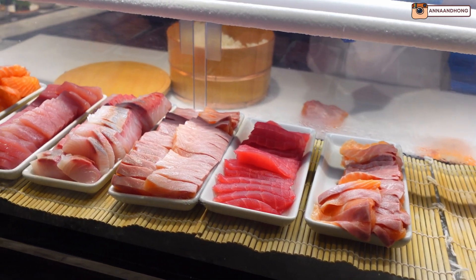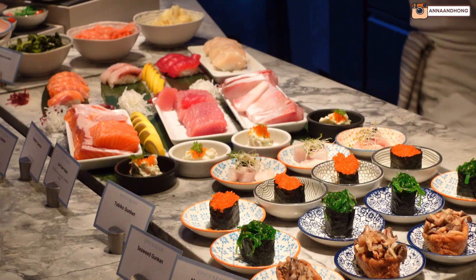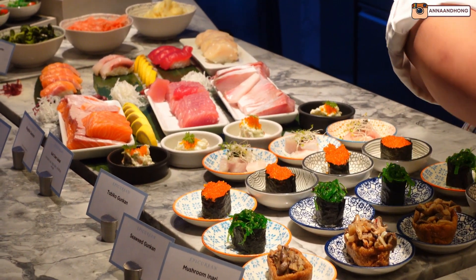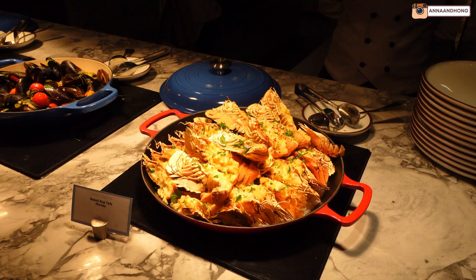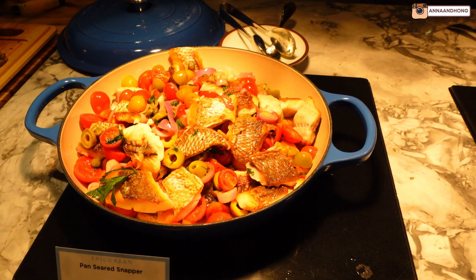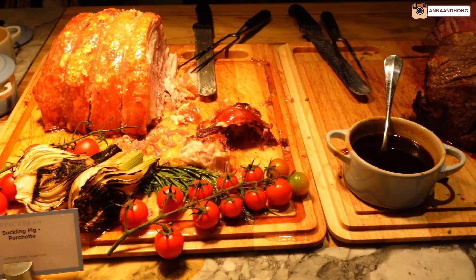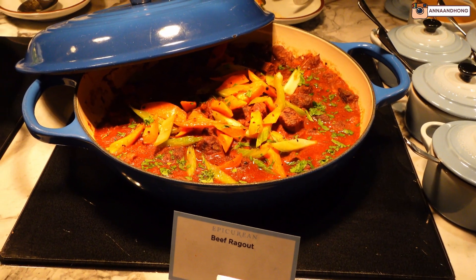Moving on to my favourite Japanese station, you can get a selection of raw fish such as salmon, tuna, kingfish, as well as enjoy a variety of sushis and nigiris. Entering the hot food section, we have a variety of cooked seafood, delicious roast meats, stews, veggies and bakes.